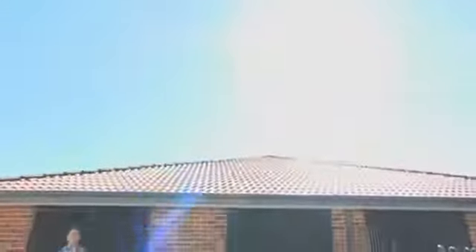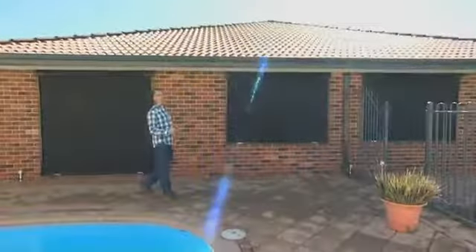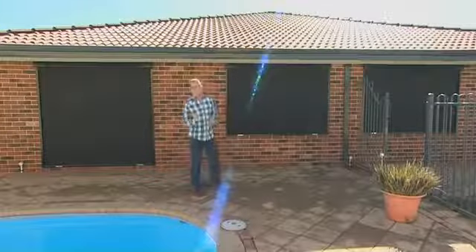ThermaShades come with a five-year warranty on the fabric. ThermaShades will also lower your power bill by insulating your windows from the heat and cold.